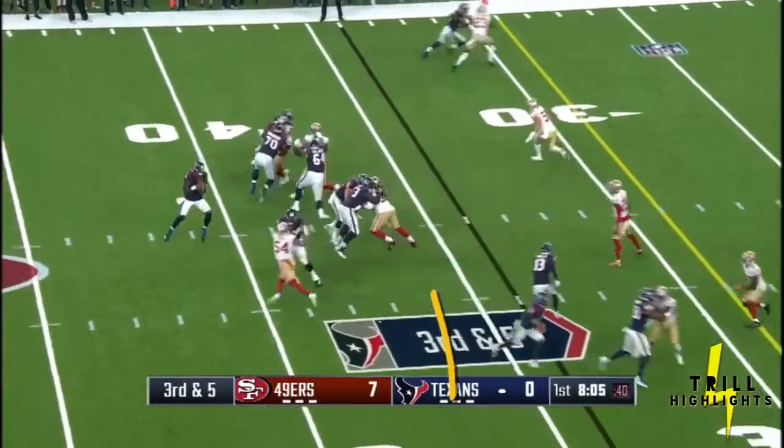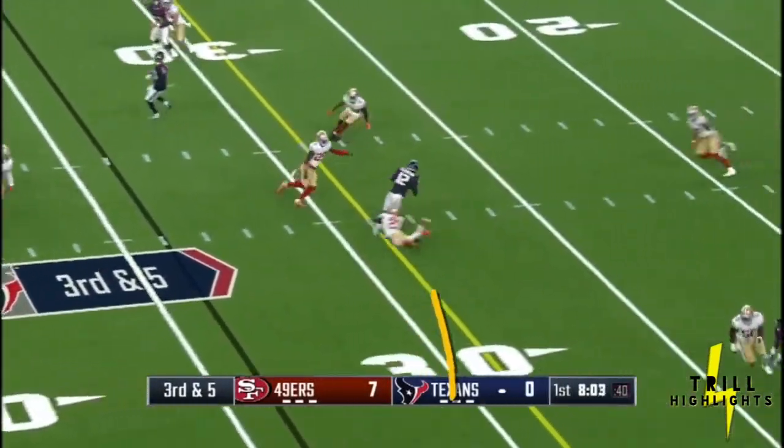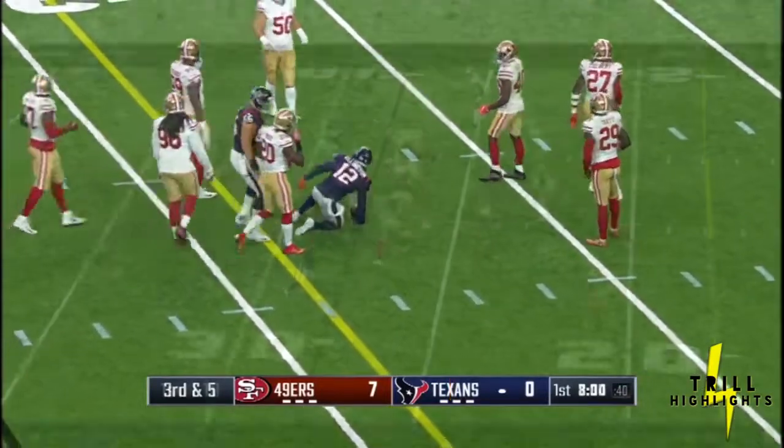Combination route down here. Watson to Ellington again, and Ellington down to the 28-yard line.